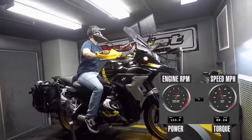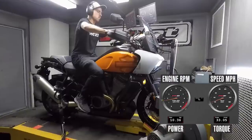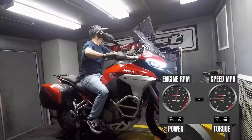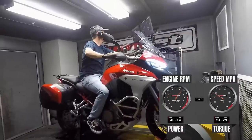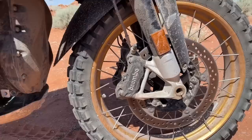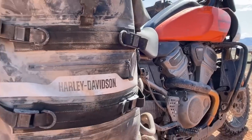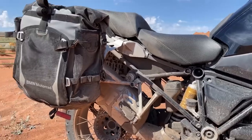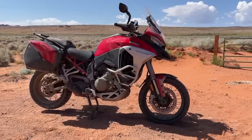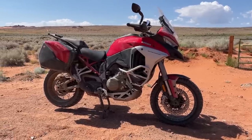In preparation for this test, we ran each machine through Cycle World's thorough and rigorous data gathering process. We weighed them, we measured them, we ran them on our in-house dyno, and we did performance testing on an airstrip testbed. Once this was complete, each brand's optional off-road focused tires were mounted and OEM bags were installed. The BMW and Harley-Davidson strapped on their soft luggage, while the Multistrada's plastic hard bags are its only option — but those do come standard on the V4S.